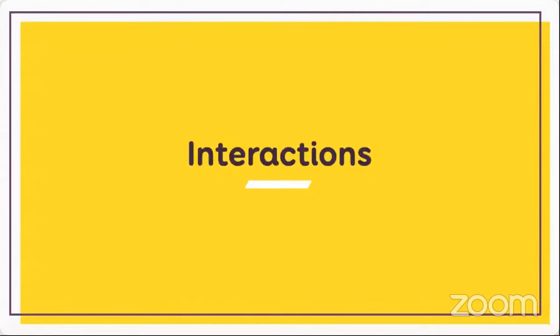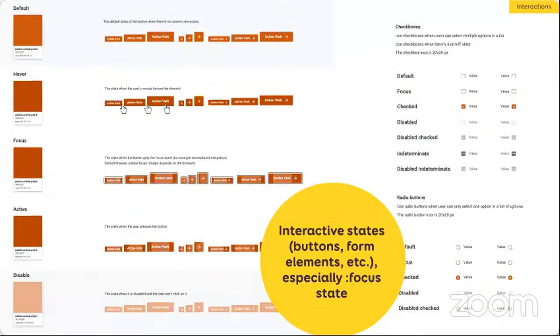The next category is interaction documentation. For interactive components, it's a little tricky because you're designing tools where you're pushing pixels, but you have to imagine how those will behave when someone interacts with them — with a mouse, a keyboard, a screen reader, or voice assistant. For buttons, for instance, I document default, hover, focus, active, and disabled states for each one. Focus is quite important for accessibility because it helps keyboard users know where they are when they navigate on the page.